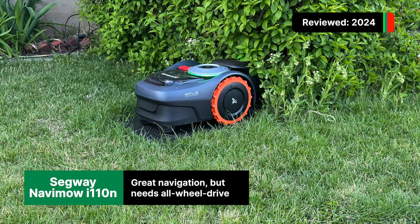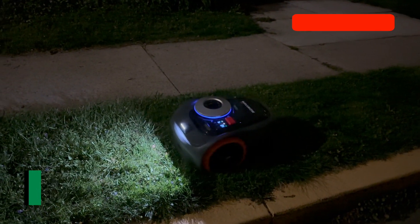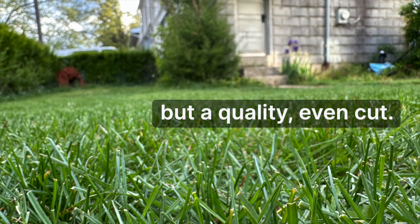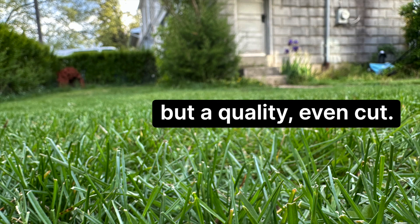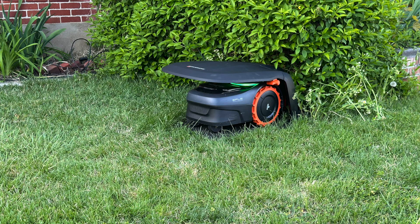Next up is the Segway Navimow mower. We tested the 110N last spring. It had some of the best navigation of any mower we had seen in its price class, thanks to onboard AI and machine learning. While curb detection and remembering obstacles was an issue at the time of our review, Segway has worked to improve on its technology. And at $1,299, it's truly affordable — just no all-wheel drive, which we felt held it back.